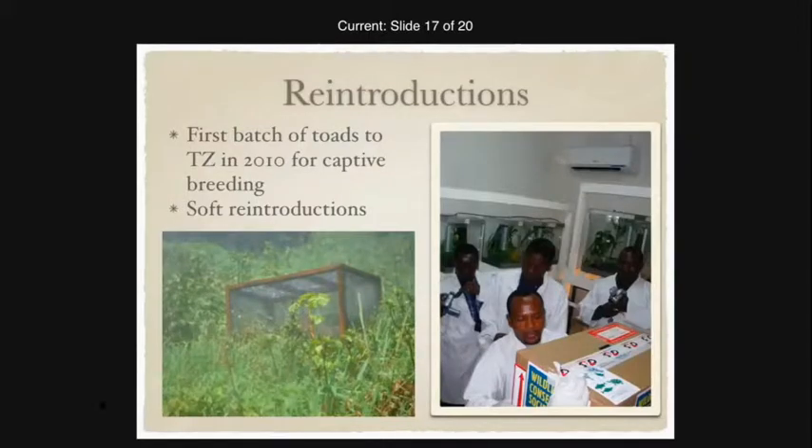The flight crew was so excited about the toads and their story that they bought gummy frog candy to pass out to all the kids on the plane and provided frog coloring books. It was amazing to see their infectious enthusiasm for something they weren't directly involved in. After the toads were brought back, captive breeding work began at both facilities in Tanzania — at Dar es Salaam and at the Kihansi Gorge facility. Toads from the Kihansi facility were then used for soft reintroductions to test substrates, plants, and survival outcomes, all of which proved fruitful.